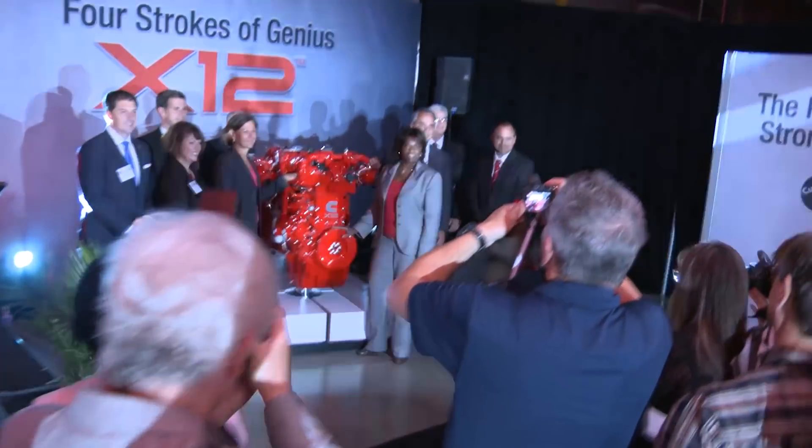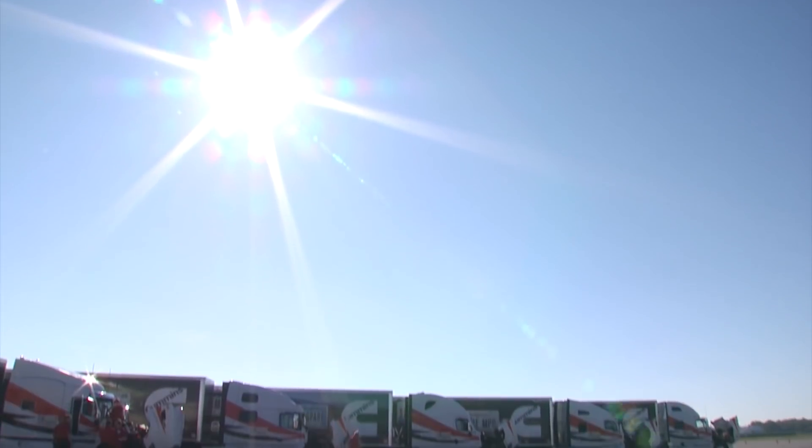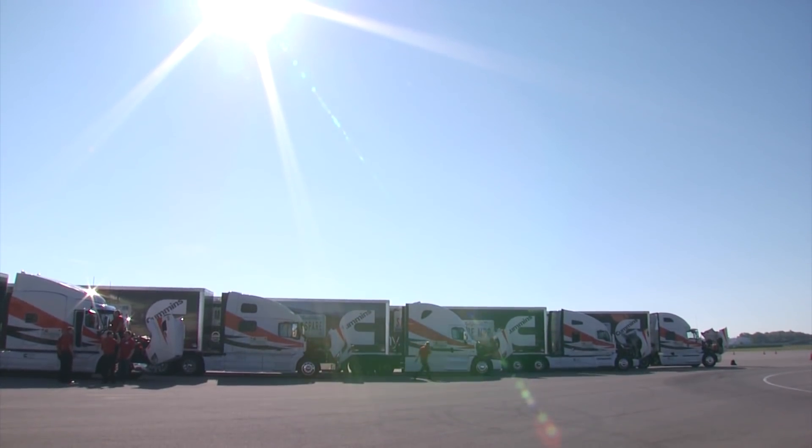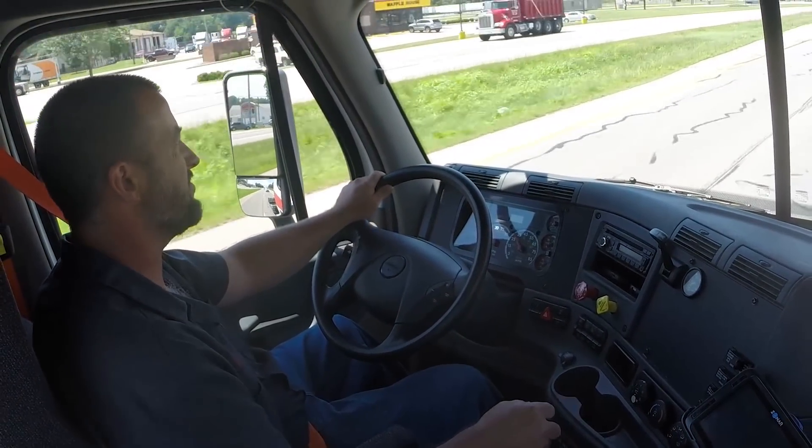With the introduction of the X-12 engine to the North American market, Cummins will carry on the medium-bore engine tradition. These engines will be really applicable to day cab applications, where people are running short distances and want to maximize their payload.